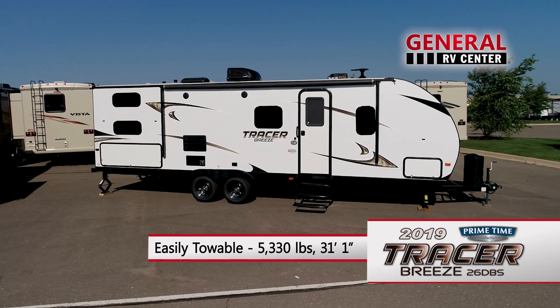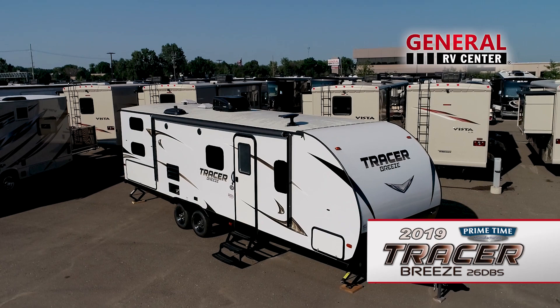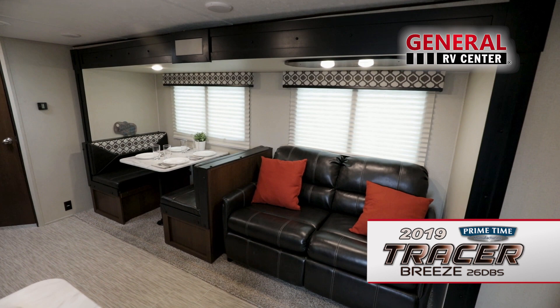Lightweight, easy to tow, and loaded with features, Primetime's Tracer Breeze 26 DBS is a special breed of travel trailer designed to be towed by many of today's crossover and mid-sized SUVs.